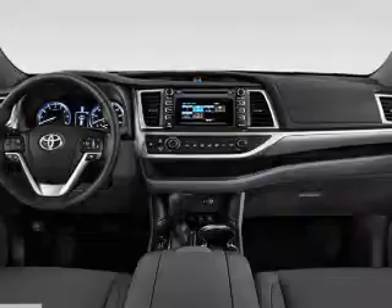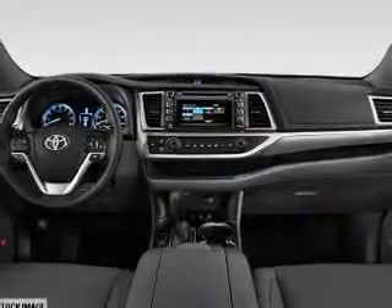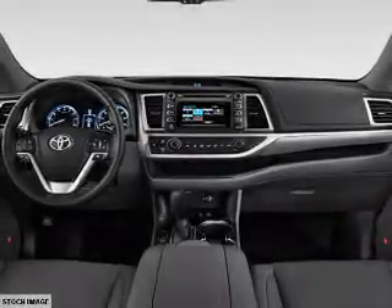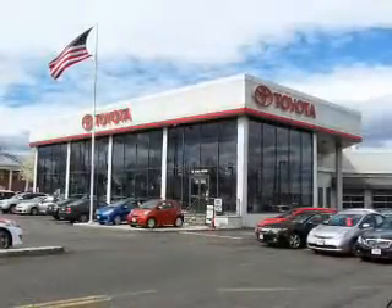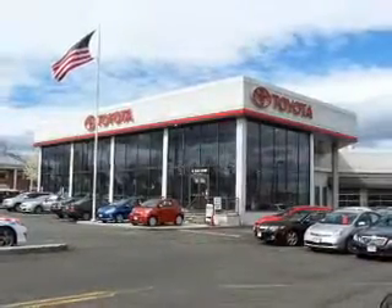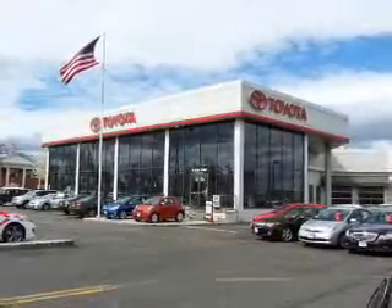Inside you'll find a third row seat, Bluetooth connectivity, an auxiliary input, steering wheel controls, a backup camera, curtain head airbags, front airbags, side airbags, side impact door beams, and child safety locks.